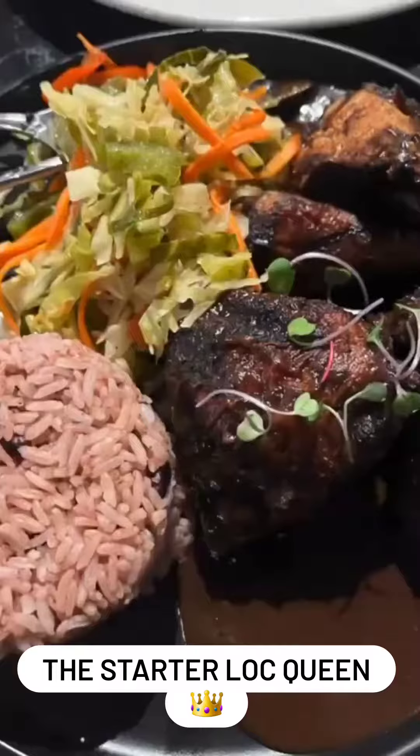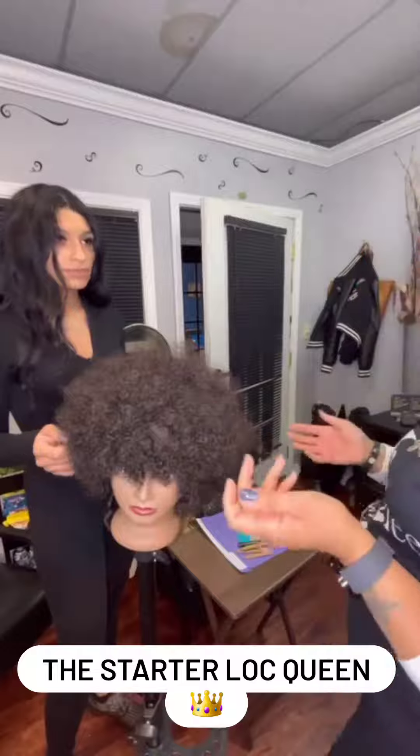We started off with business tips and social media and then went to apartment 4B. When we got back from lunch, we jumped straight in.